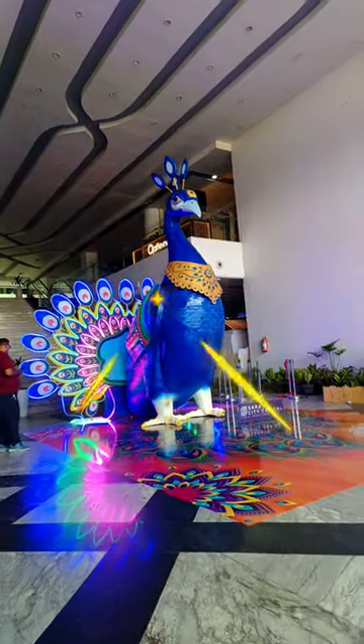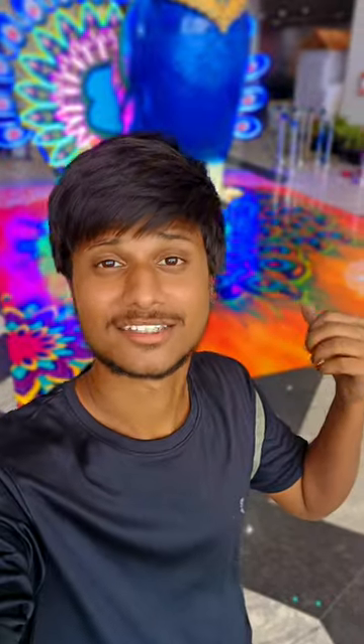Here is a tiny peacock. This peacock is 15 feet. So, you've reached the right place.